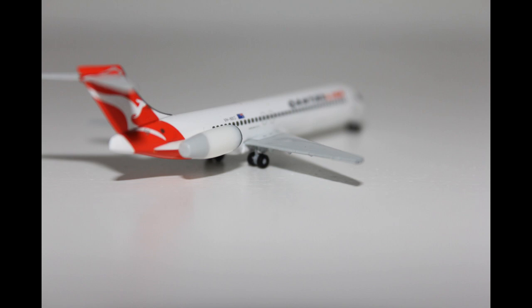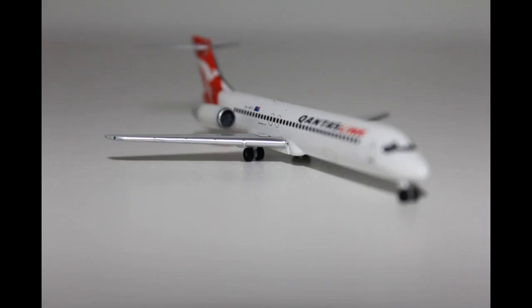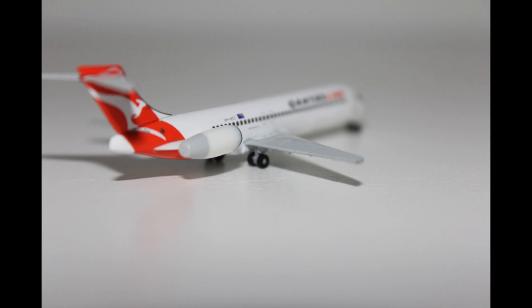Moving on to the wheels, starting off with the rear landing gear — the wheels don't really come that far down from the plane, but that's the same in real life, so we don't really have much detail on the rear landing gears. Same with the front landing gears; there isn't very much detail for them, but it is alright.